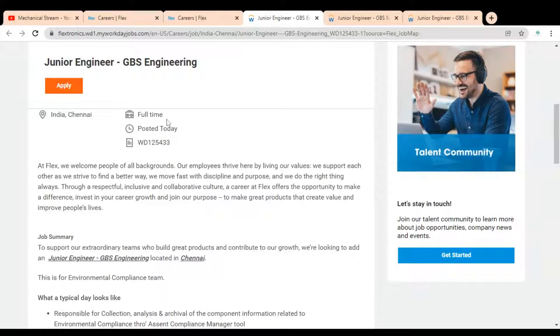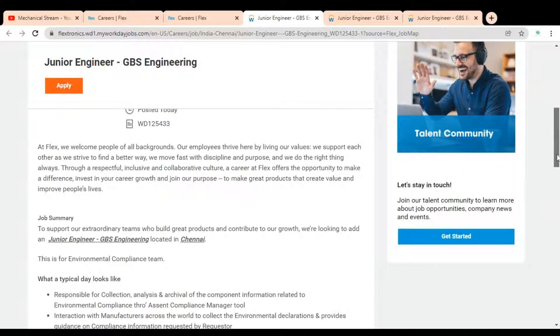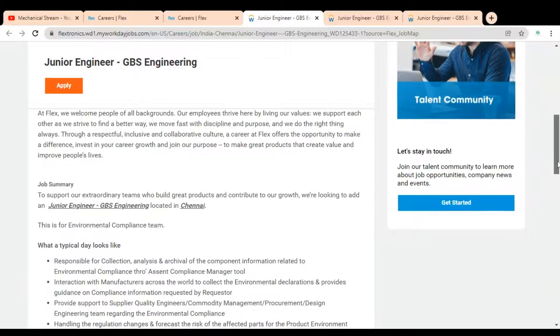Here you can see the job location is India, Chennai, and it is a full-time job opportunity. The job opportunity was published today, that is 7th December, so it is a very recent posting. After that you can see a short paragraph about Flex company.